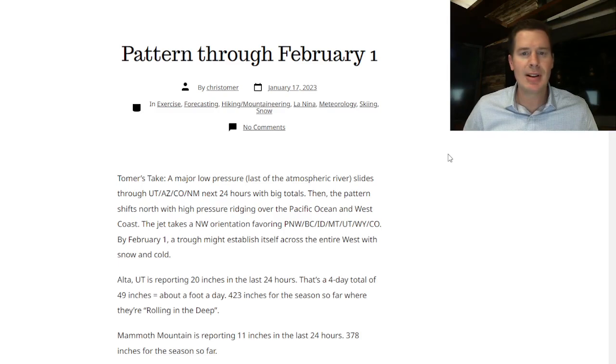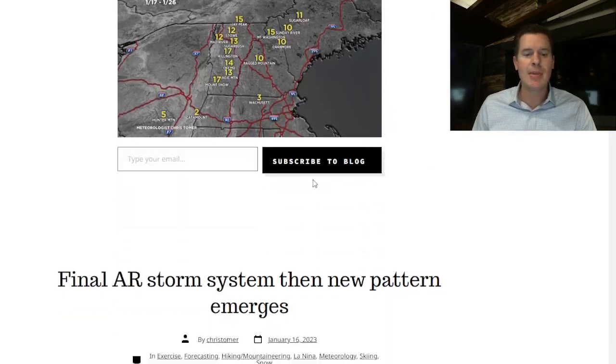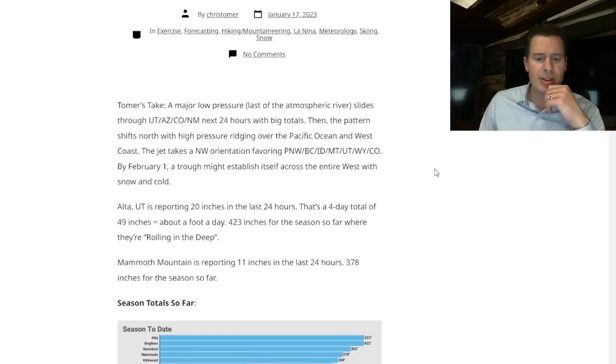Here's my blog — ChrisTomer.com, just published. I'd really appreciate it if you haven't subscribed, please do so. All you have to do is go to the end of the blog, put in your email address, hit subscribe, and you'll get a confirmation right away.